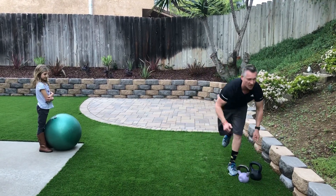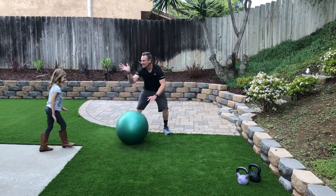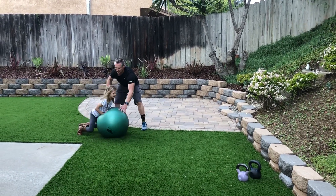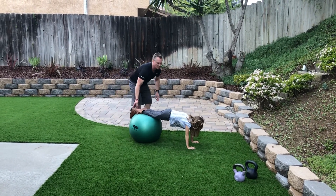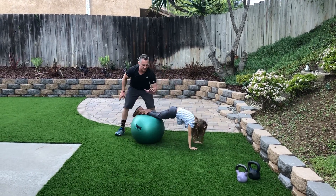The last one — I have my daughter here, she's going to show you a great core exercise. Let's start right there and go on your tummy. She's going to roll out to a push-up position. She's got a strong core — she's got to keep her hips up and pull the ball in in one motion. Good job, Gabby. She's going to keep doing that, and that's for your abs.